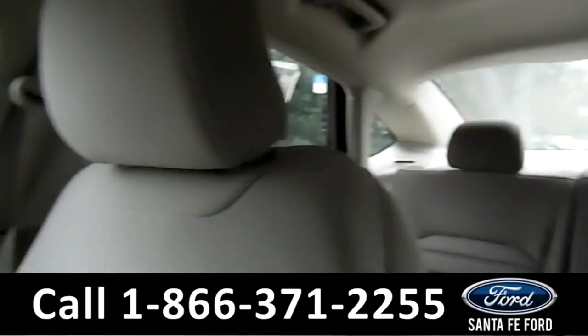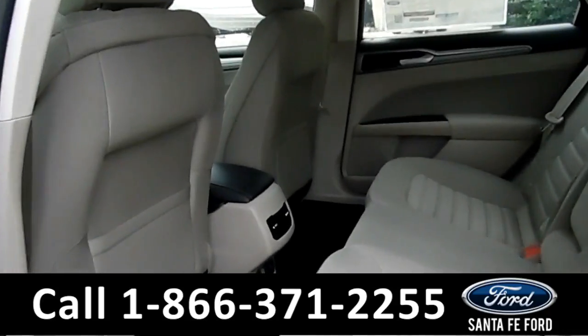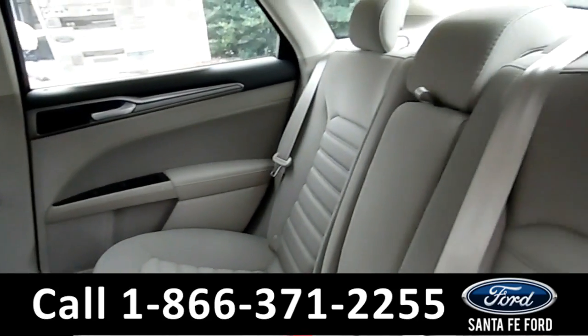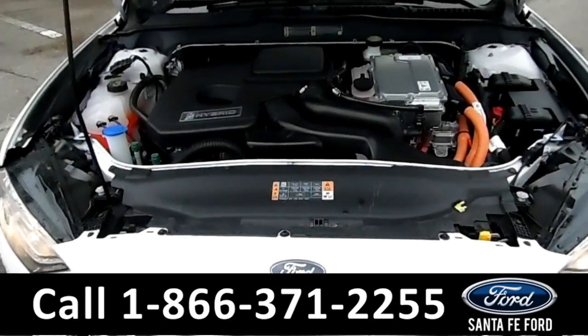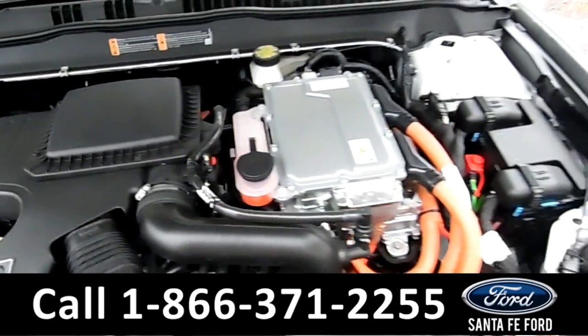Now let's take a look at the back. Here's a better look into the back row. Under the hood is a 2.0L I-4 engine.